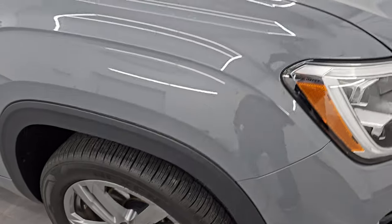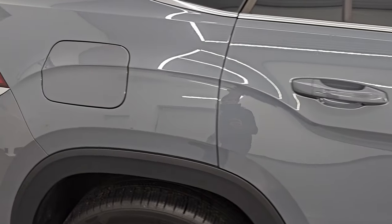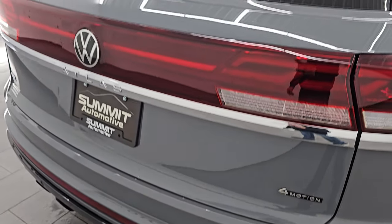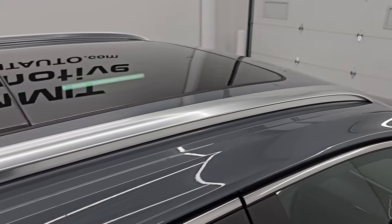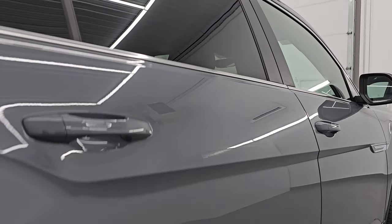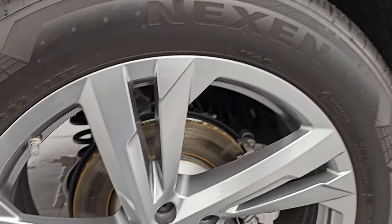As you go down this side of the 2024 Volkswagen Atlas Cross Sport, take note of how clean that body is, how reflective and mirror-like that paint is. I take these HD videos so that if you are far away or cannot make the trip down but are still interested in purchasing the vehicle, you can see it, hear it, and have confidence in what you're looking at before you even get here — no surprises, so you can make a smart and informed buying decision from wherever you're at. Very clean down that side.